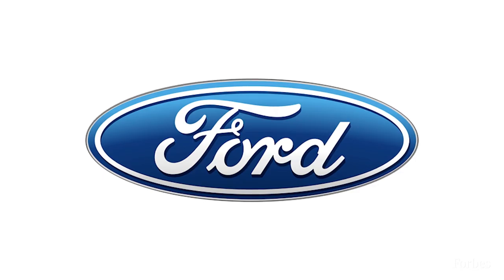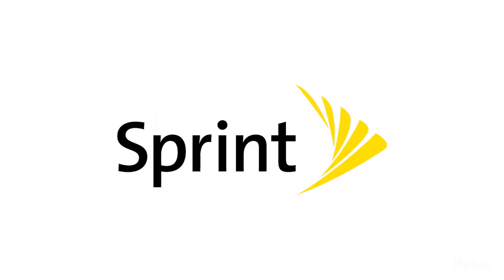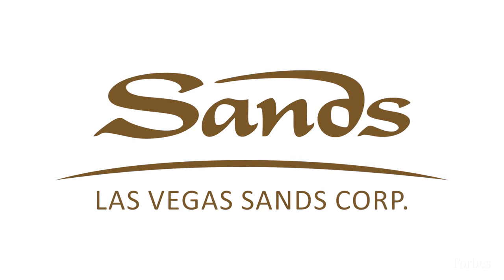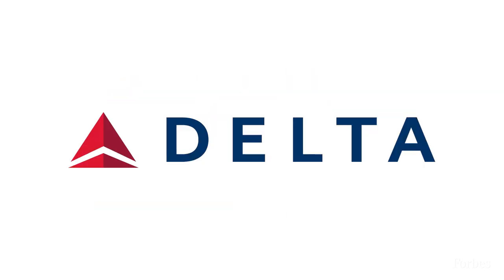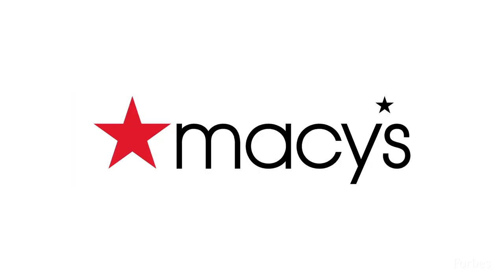Give me some examples — what are some companies that are in that index? Some of the largest issuer weights in the index today include Ford, Occidental Petroleum, Sprint, Las Vegas Sands. There are some other well-known companies that are smaller weights but still meaningful: Delta Airlines, Nordstrom, Royal Caribbean, Macy's. Familiar names, but they're just not quite up to par — they've got too much debt.